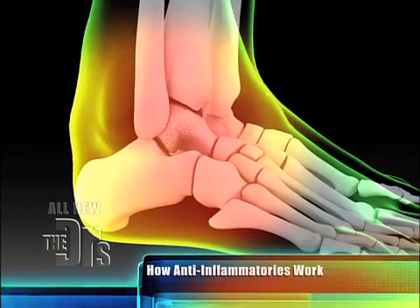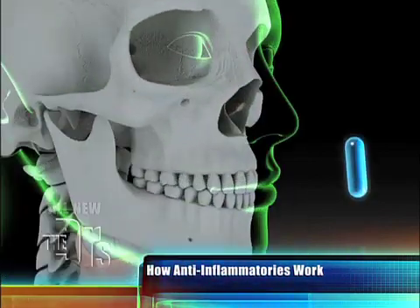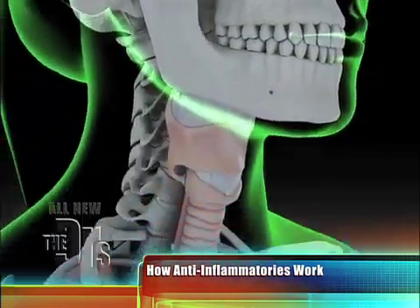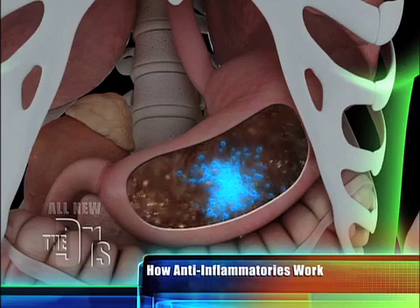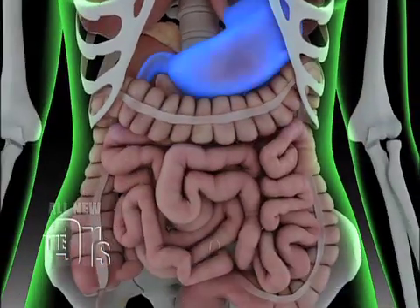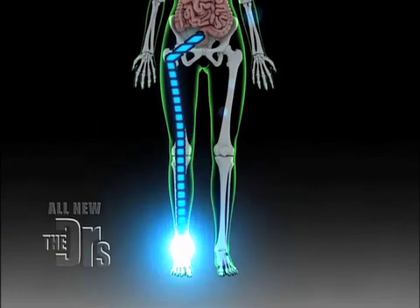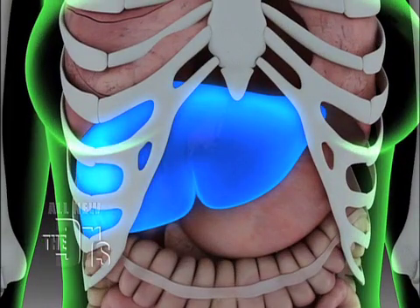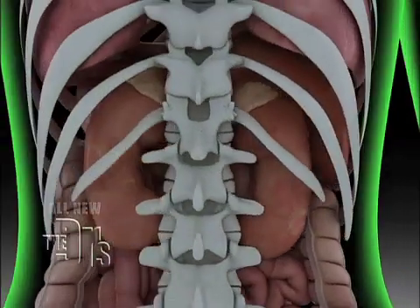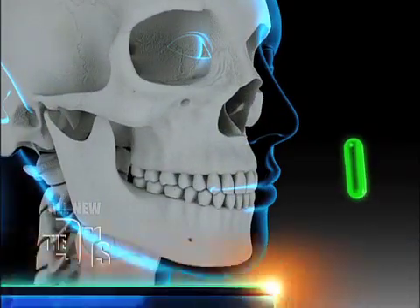Let's say you sprain your ankle. If you decide to take a non-steroidal anti-inflammatory drug — ibuprofen and aspirin are very similar, they're both NSAIDs — when you take that medicine, it's first broken down in your stomach, and then those substances get absorbed in your small intestine. When you sprain your ankle, prostaglandins are released. These medicines help inhibit prostaglandins, decrease swelling, and decrease pain. The medicine is then metabolized by your liver and excreted through your kidneys. That process of reaching your ankle takes about an hour.